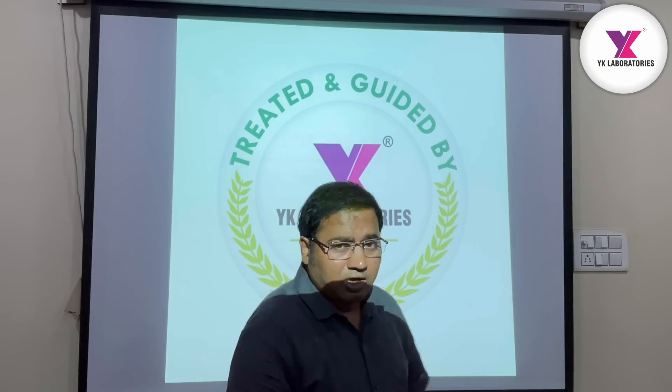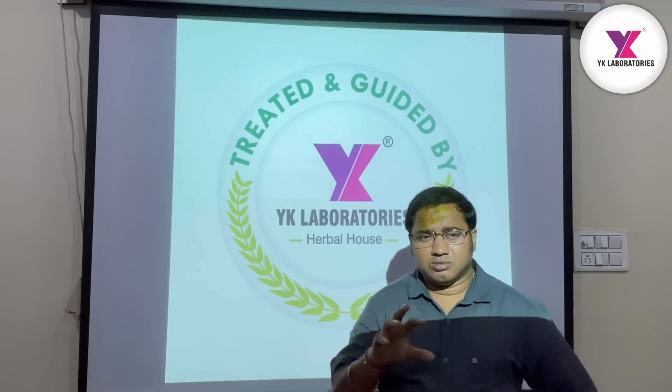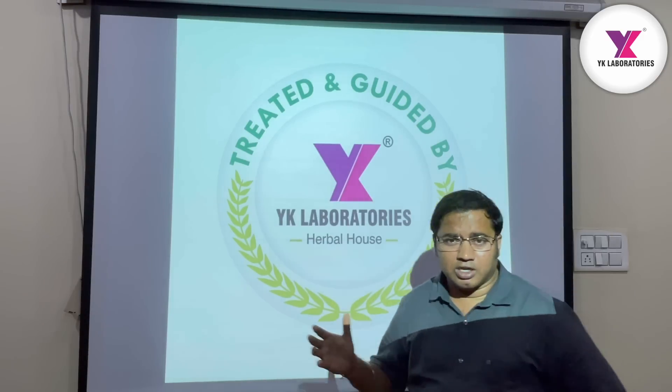I am going to show you how many farmers and progressive farmers are all ready to go. I will share this information with you. Welcome again to Vehicle Laboratories.